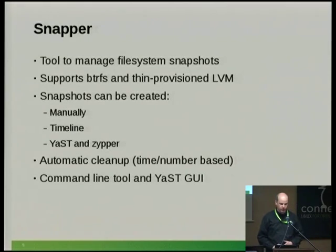Snapper is a tool to manage file system snapshots. It supports BtrFS and LVM thin provisioning. Snapshots can of course be created manually, but they are also created automatically every hour. On OpenSUSE, when Zypper or YaST are called, a snapshot is created before and after the command. Snapper also does automatic cleanup of old snapshots using two main algorithms: a timeline algorithm that keeps more recent snapshots and a few older ones, and a number-based one that keeps a fixed count like 50 snapshots. There is both a command-line tool and a YaST GUI.